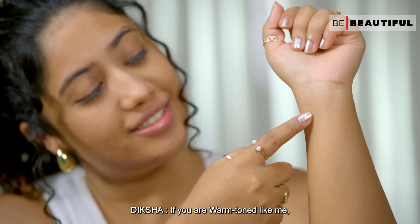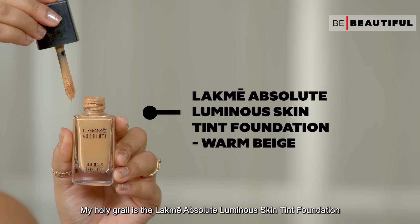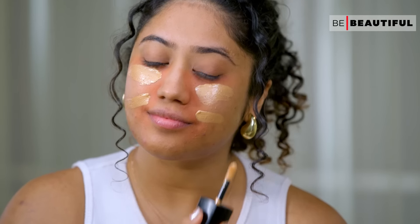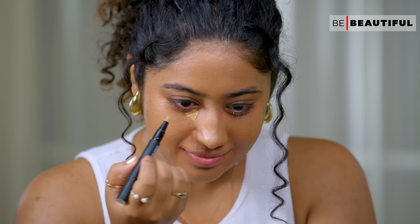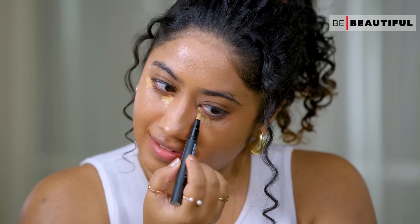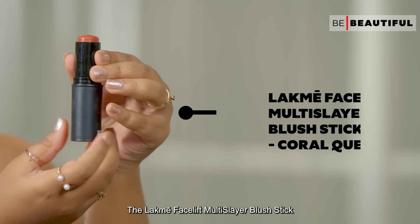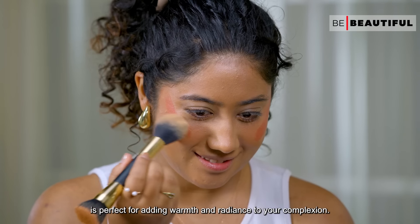If you are warm toned like me, I opt for shades with golden or peachy undertones. My holy grail is the Lakme Absolute Luminous Skin Tint Foundation. For concealer, I use the Lakme Absolute Instant Airbrush Concealer Pen. For blush, opt for warm shades like coral or terracotta — the Lakme Facelift Multi-Slayer Blush Stick is perfect for adding warmth and radiance to your complexion.